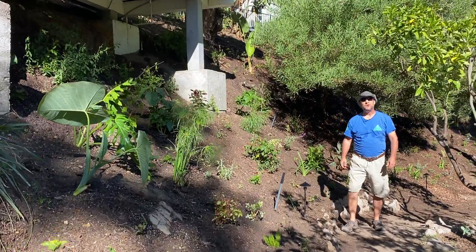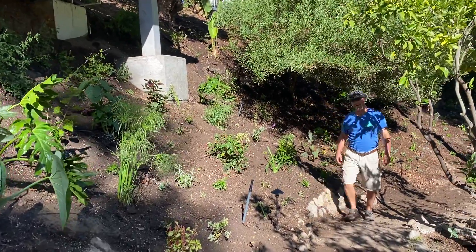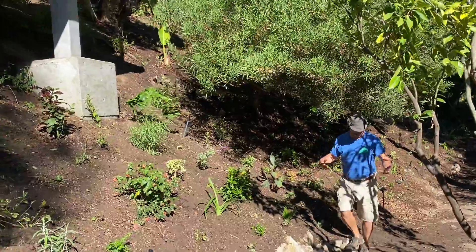Hi my friends, this is James here with Dreamscapes. I want to take you on a quick tour of our Malibu Pond in Paradise project that's been expanding over the years that we've been working here.